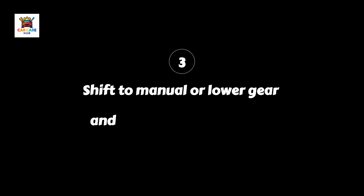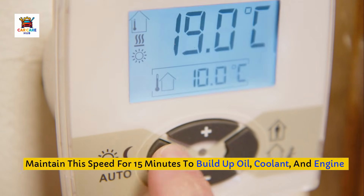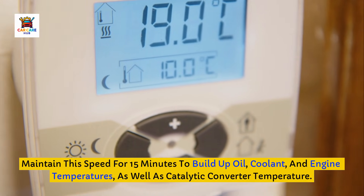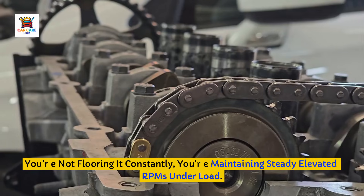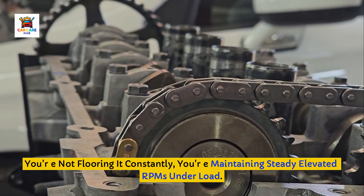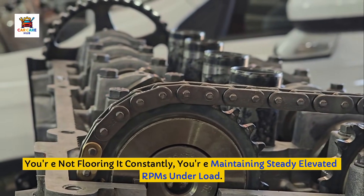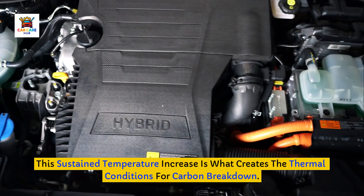Step 3: On a safe highway with minimal traffic, shift to manual mode or lower gear to bring RPMs to around 4,000. Maintain this speed for 15 minutes to build up oil, coolant, and engine temperatures, as well as catalytic converter temperature. You're not flooring it constantly — you're maintaining steady elevated RPMs under load. This sustained temperature increase is what creates the thermal conditions for carbon breakdown.